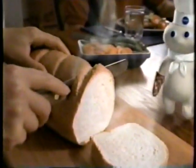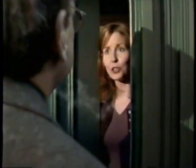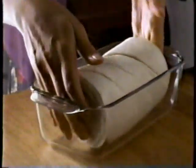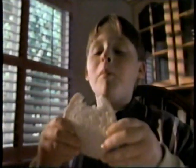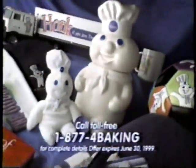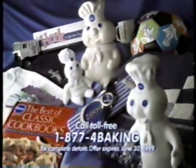Introducing Pillsbury Homestyle Loaf. Uncle Lou? Mom? It's Max — he's home! Fill your home with the warmth and aroma of home-baked bread. It really brings a family all together. New Homestyle Loaf — mmm! Want to get these great Pillsbury things? Get the Doughboy store catalog first. Call now to see how.